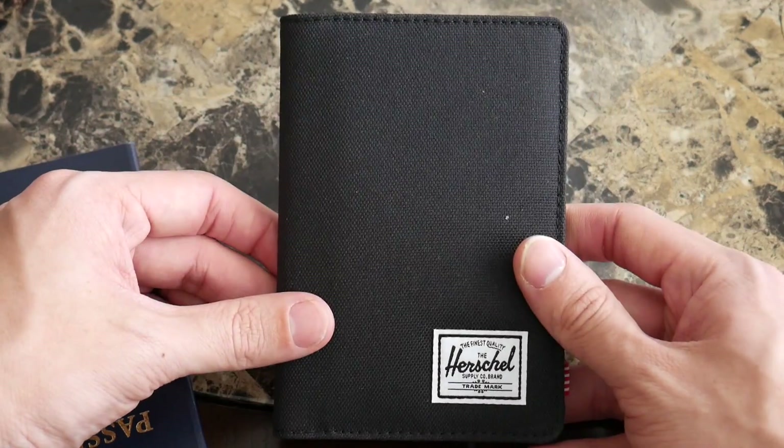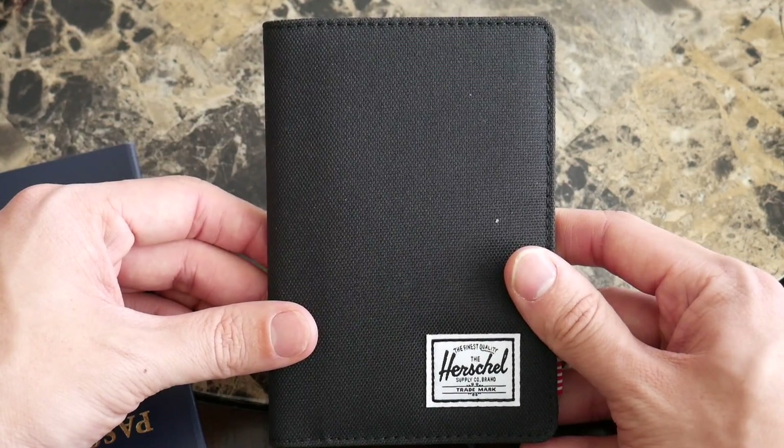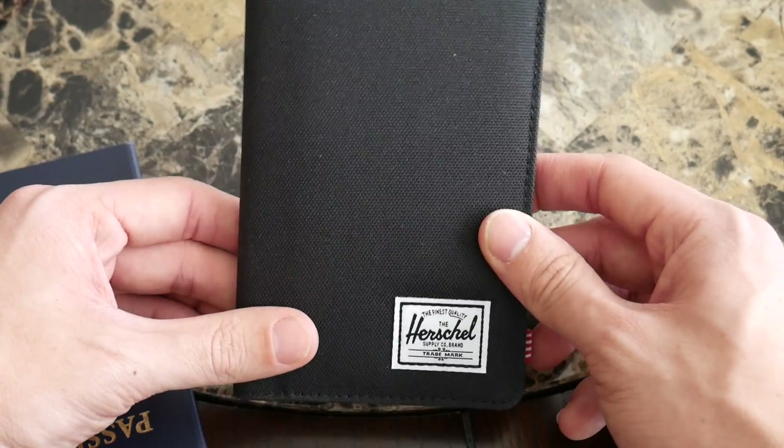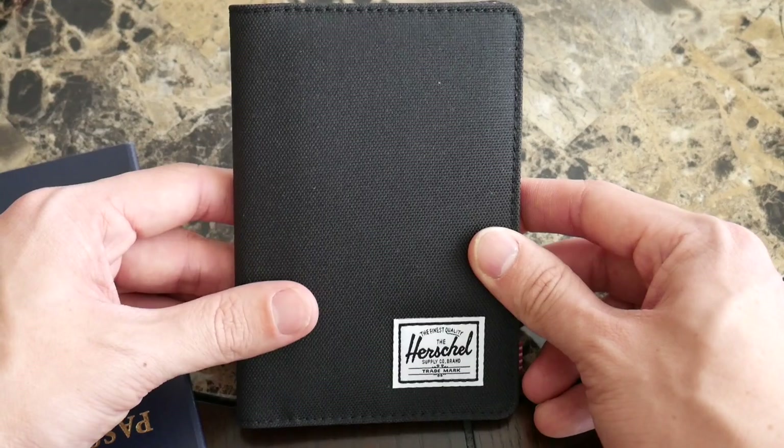Overall I really enjoyed testing this wallet — I think it'd be really useful while you're actually in transit. One additional thing to note is that it is RFID protected, so if that's something that's important to you or you just want a little more peace of mind, this wallet provides that additional feature.